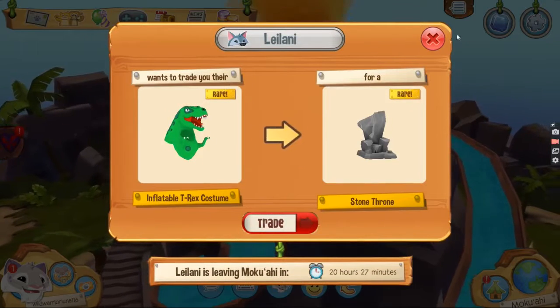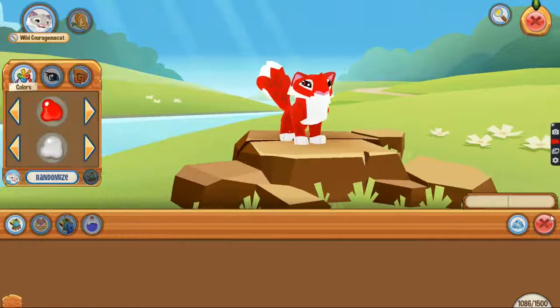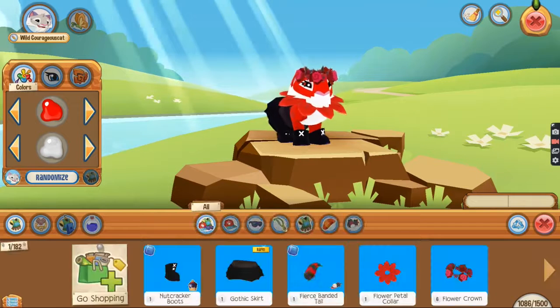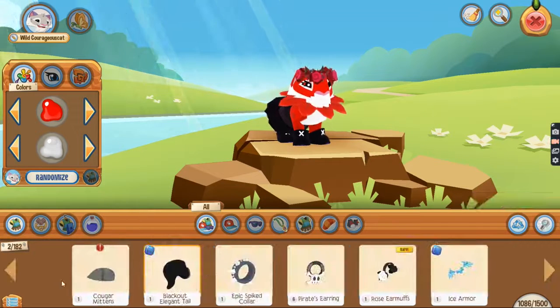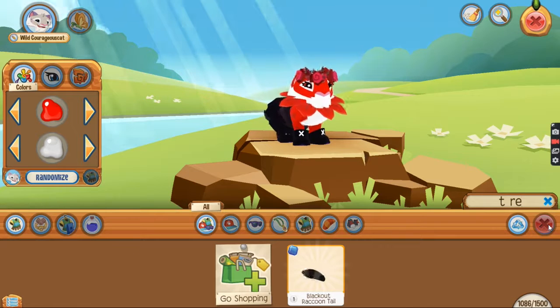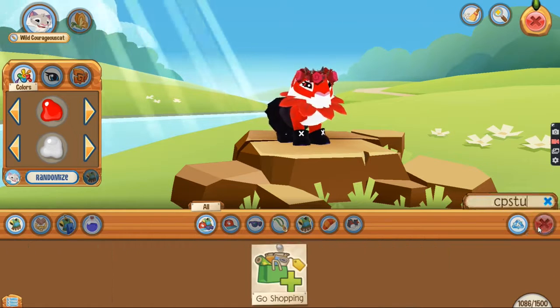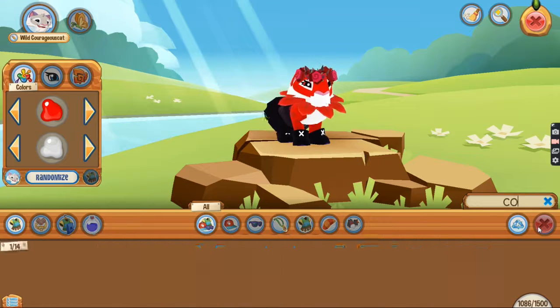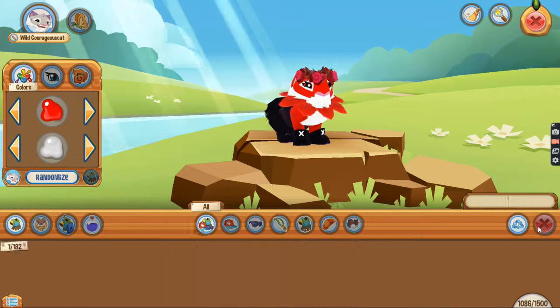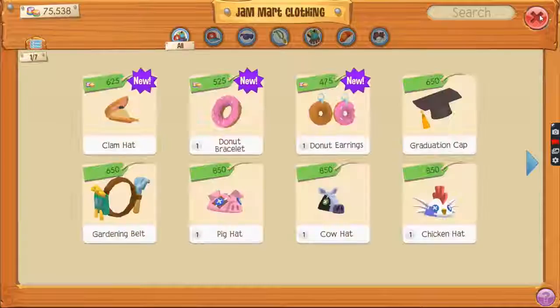Let's see if I have a T-Rex costume — I'm not sure if I have it. I'm gonna recycle the T-Rex later... I do not have one, so I bought a costume. I used to have one but I recycled it because I didn't like it.